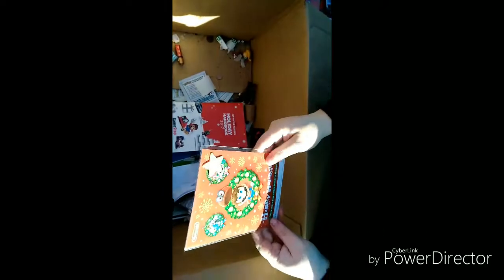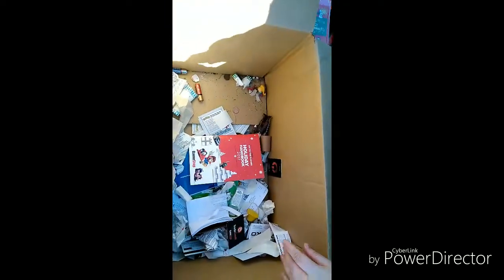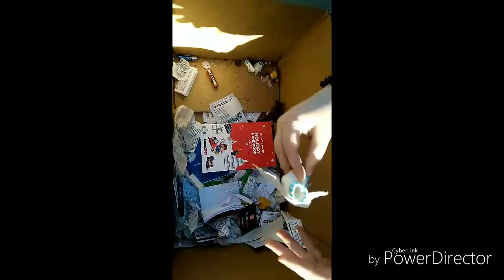We've got one more of the happy holidays items — it's Mario! I'm gonna put those to the side. Oh, somebody had some nickels!